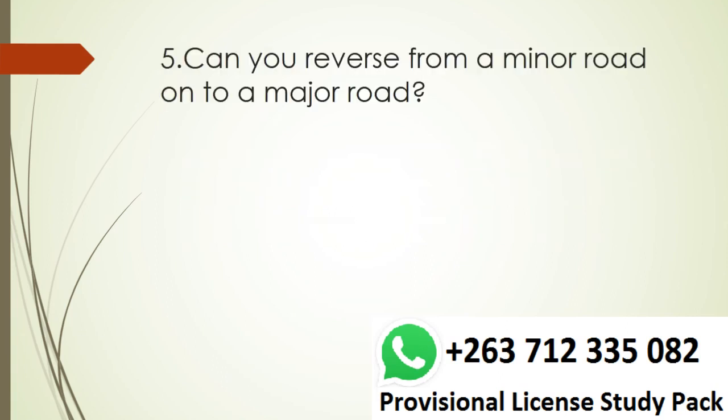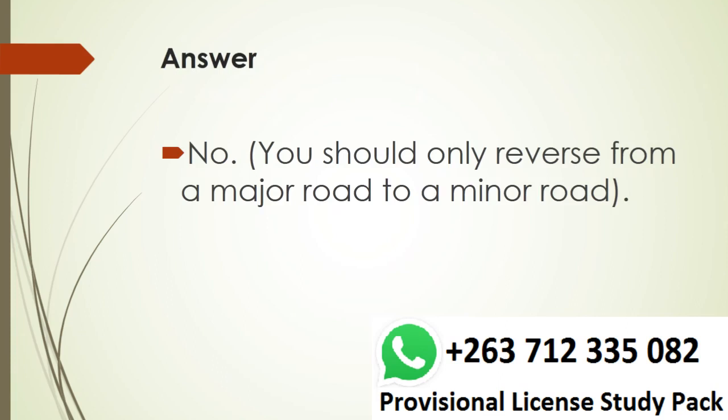Question 5. Can you reverse from a minor road onto a major road? Answer. No. You should only reverse from a major road to a minor road.